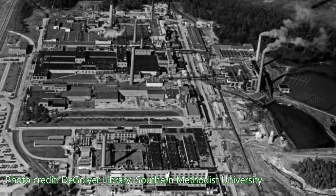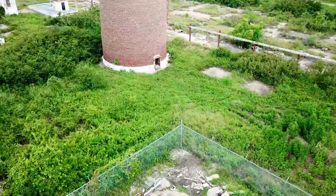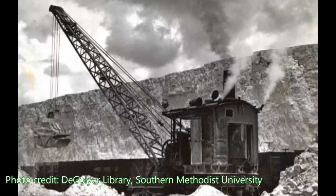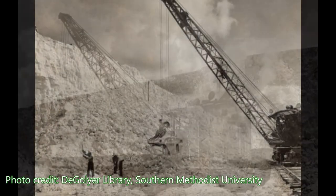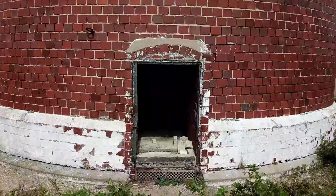It all started in 1909 when the Gulf Sulphur Company was formed by a group of investors from St. Louis in Texas. The company was formed to exploit the newly discovered sulfur deposit in the Big Hill Salt Dome near Matagorda, Texas. On July 16th of 1918, the company was renamed the Texas Gulf Sulphur Company.